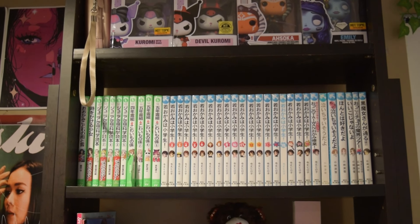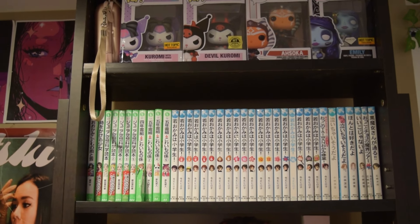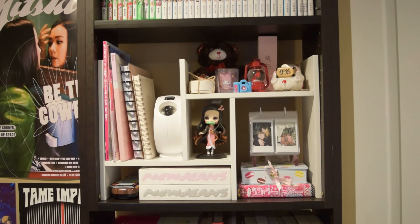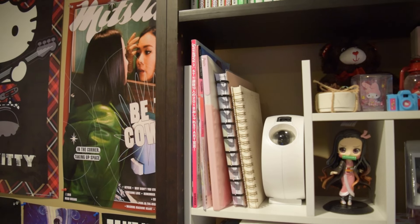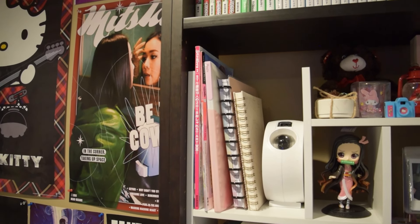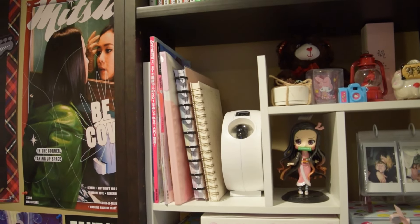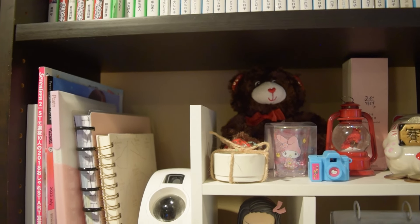The next row down, we have some of my favorite Japanese novels. The next shelf is a display shelf — might be one of my favorites in my room. Starting on the left, I have some magazines from Japan, some of my notebooks, and then this is my galaxy projector.